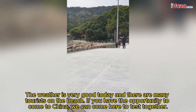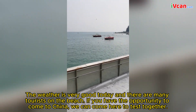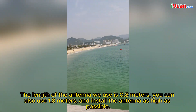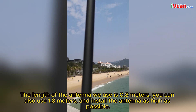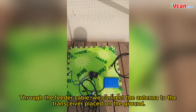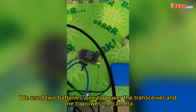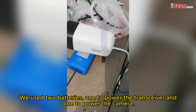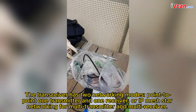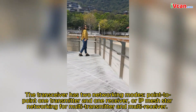The weather is very good today and there are many tourists on the beach. If you have the opportunity to come to China, we can come here to test together. The length of the antenna we use is 0.8 meters; you can also use 1.8 meters, and install the antenna as high as possible. Through the feeder cable, we connect the antenna to the transceiver placed on the ground. We use two batteries, one to power the transceiver and one to power the camera. The transceiver has two networking modes: point-to-point with one transmitter and one receiver, or IP Mesh Star Networking for multi-transmitter and multi-receiver.